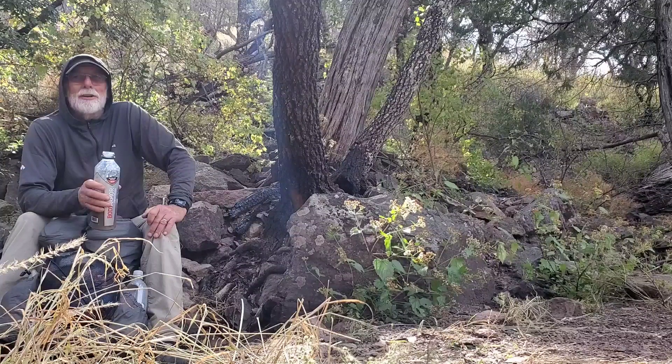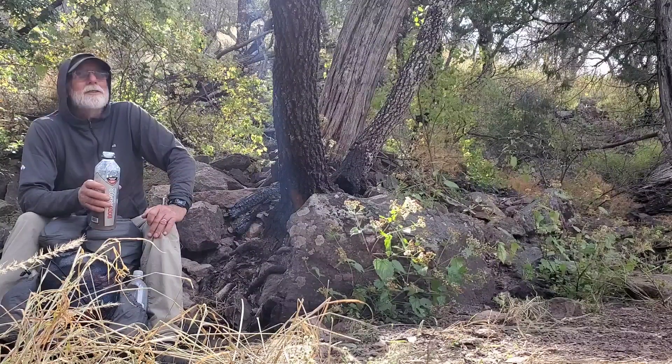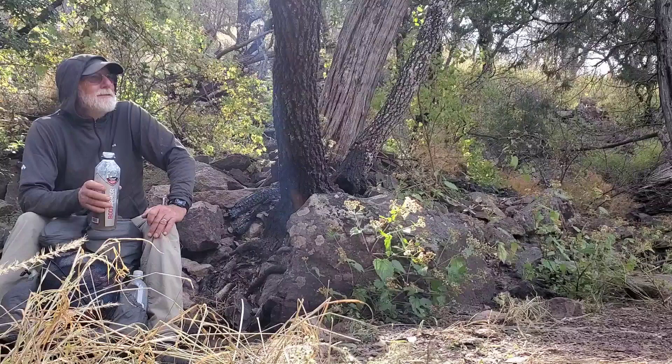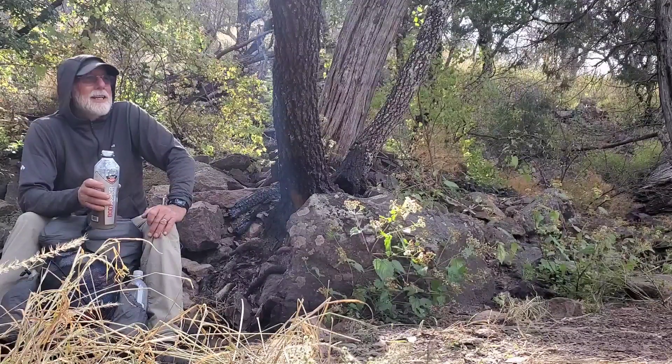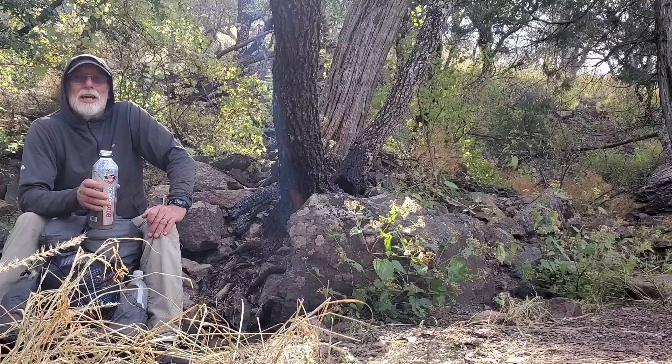It's not probably something you're going to read or learn anywhere other than just being out hiking, paying attention. Don't daydream like me and you'll stay on the trail.